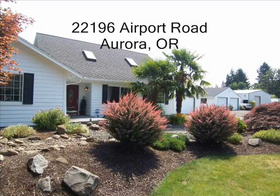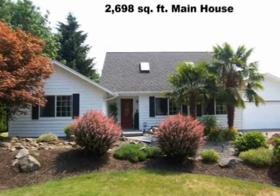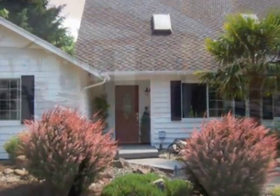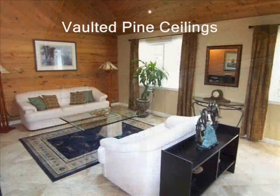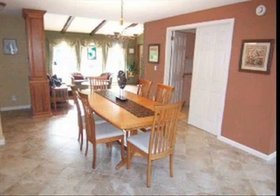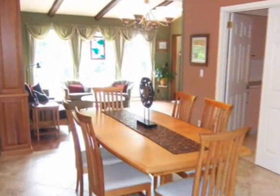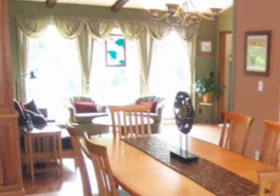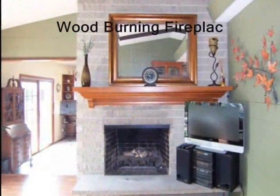The 2,698 square foot main house has been substantially updated and is in immaculate condition. Numerous vaults accent the exposed beam pine ceilings. This home features superb amenities like a huge laundry room, central vacuum system, safe security system, central air conditioning, forced-air gas heat, and wood burning fireplace.